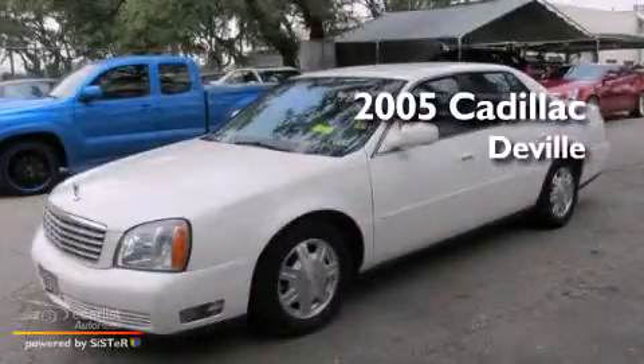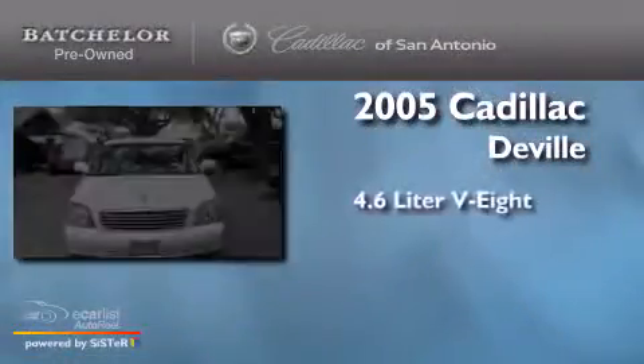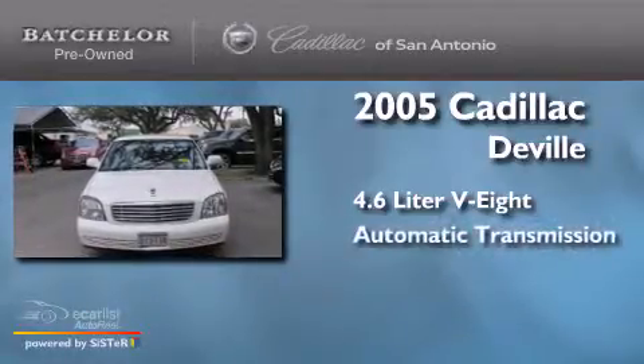This is a 2005 Cadillac DeVille. It features a 4.6-liter, eight-cylinder engine and an automatic transmission.